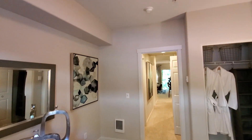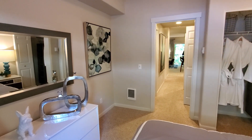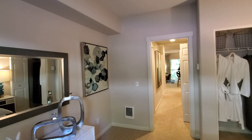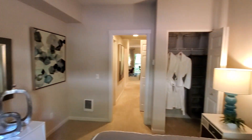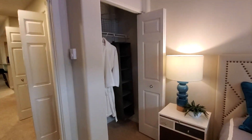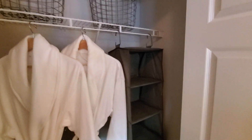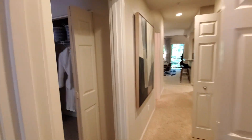They have what they call zonal heat in these, so as you walk into the rooms the lights can turn on — that one just turned off — and you can actually heat each room zonally. Over here is a closet — I mean it's probably the size of your bedroom, it's a big closet.